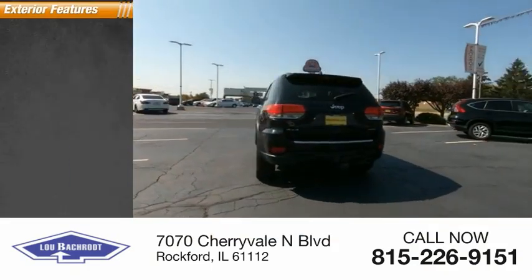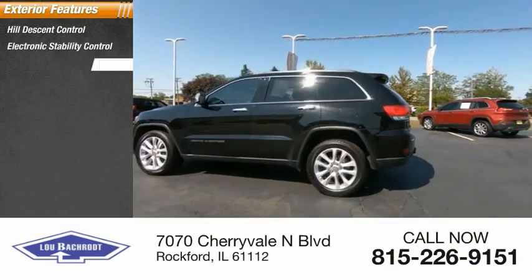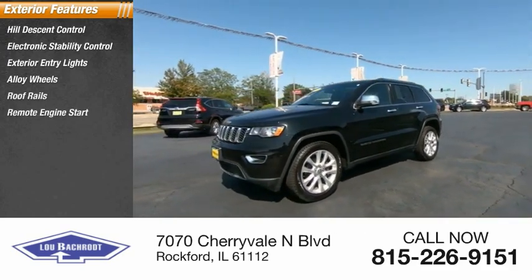Here are some of this vehicle's great options: hill descent control, electronic stability control, exterior entry lights, alloy wheels, roof rails, and remote engine start.